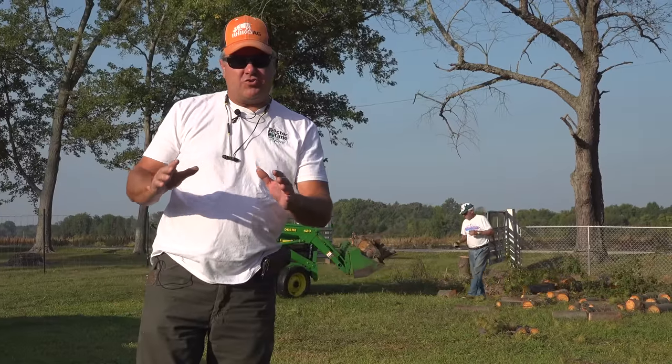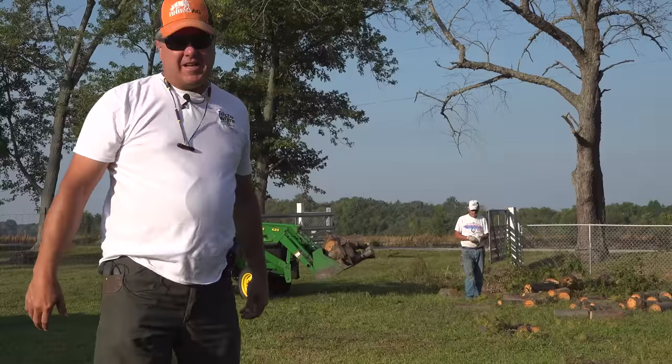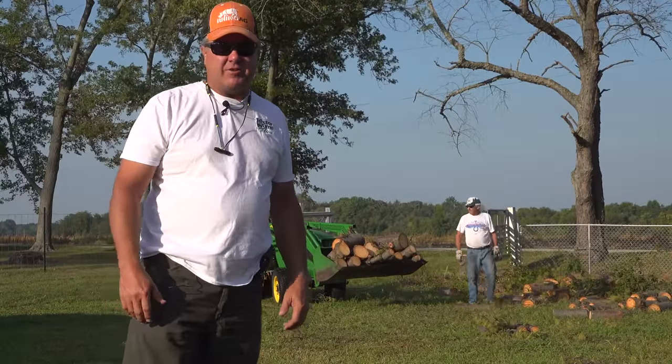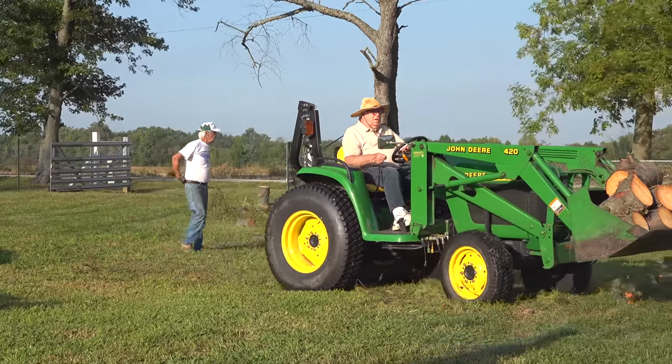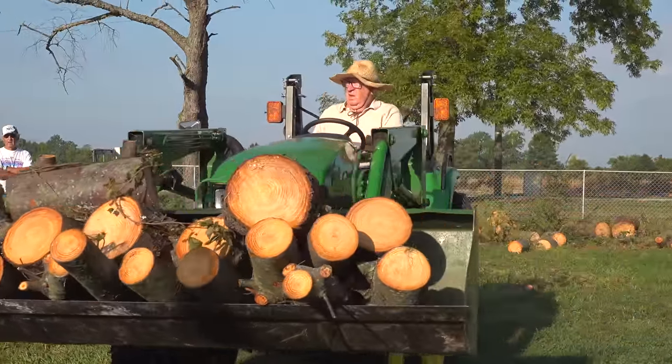Hey folks, a rare episode of Truck and Trailer Tuesday on Tractor Time with Tim. We didn't even have to bring our own tractor today. All we had to bring was a big green trailer. Wayne here is the property owner and his friend Dave has the tractor. This is a 4300 John Deere — boy, it's in beautiful condition.